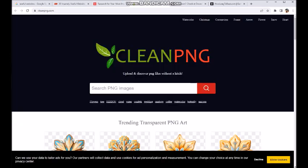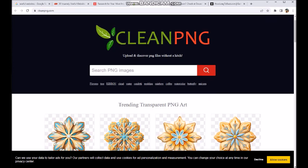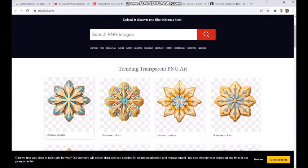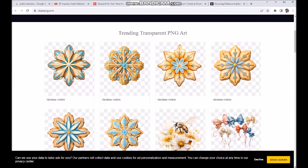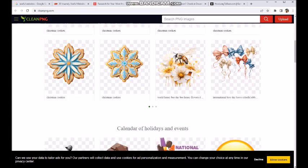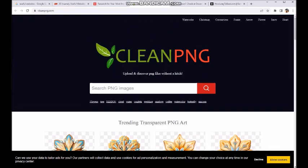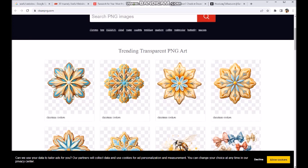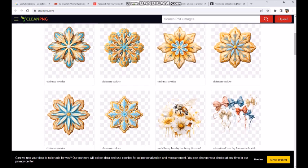The second one is completely different. A PNG file is basically a file where you have your graphic on a clear background. It removes the background so you can put your graphic on anything and you don't have to worry about the white square kind of thing. This is a website that will do it for free, which is pretty cool. Here's some examples — these are the trending transparent PNG art. That's basically what a PNG file is: the background is gone.